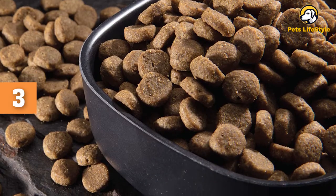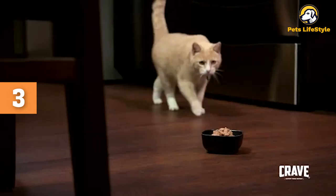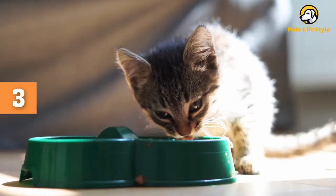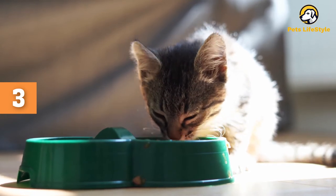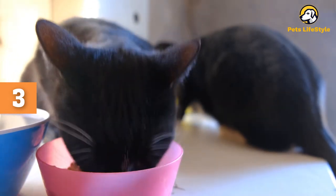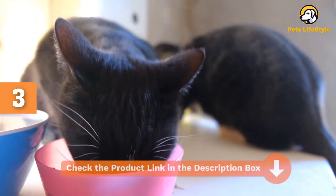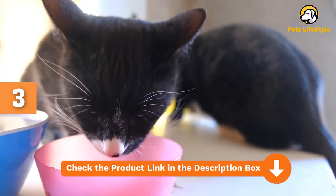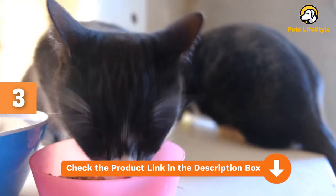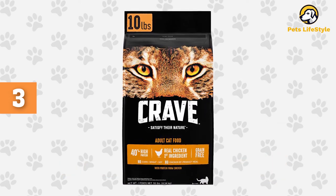The first ingredient is always an animal protein like real chicken or real salmon — great for protein and fatty acids. Pea protein and potato protein additionally boost the protein content. Dried plain beet pulp, split peas, and lentils offer dietary fiber and digestible carbs. The formula also has mineral and vitamin supplements for complete nutrition. This grain-free cat food has over 7,000 reviews and 90% of them are 4 and 5 stars. Cat owners were happy with digestive results, though 1-star reviews mention urinary tract crystals and dissatisfaction with the inclusion of potassium chloride.